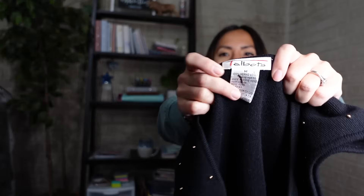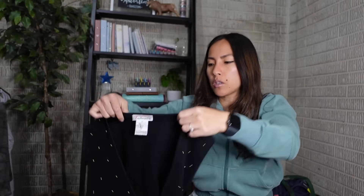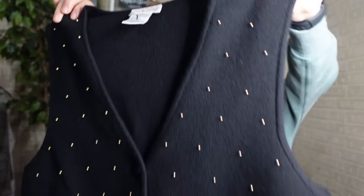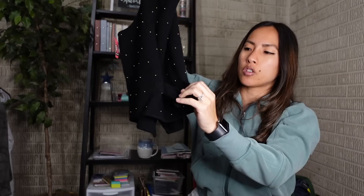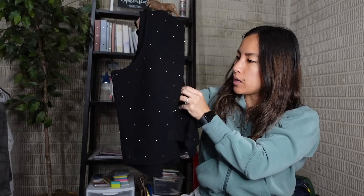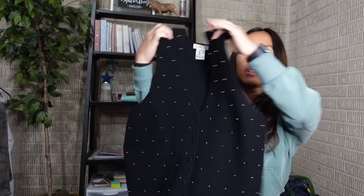Moving on to the University Goodwill haul. First up is a vintage Talbots piece - you can see that old label, size medium, 100% merino wool. It's a vest with gold studs all over the front, a tie in the back to cinch the waist, and all the little gold studs were in great shape. I paid $5.44 and hope to get around $30 for it - I just thought it was really pretty.